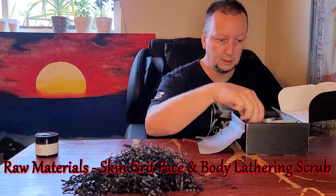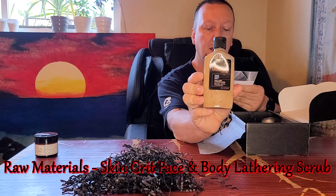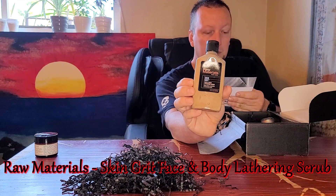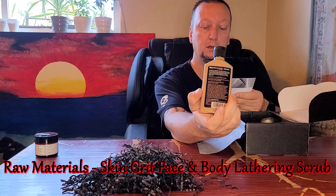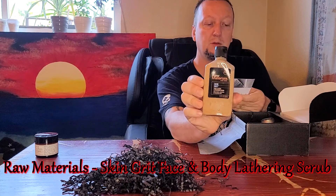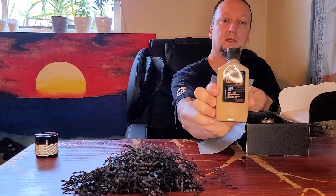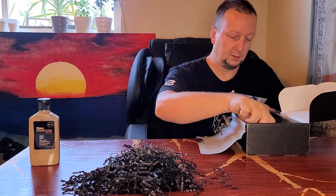Next we got Raw Materials Skin Grit Face and Body Lathering Scrub, which they say is a $28 value. It's a multi-purpose lathering scrub — gentle enough for your face yet powerful enough to handle rough elbows, tough hands, and rugged bodies. Use two to three times per week as your regular face scrub, or use every day for your body cleansing.